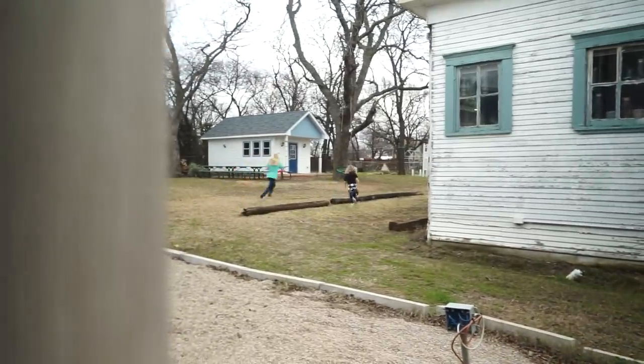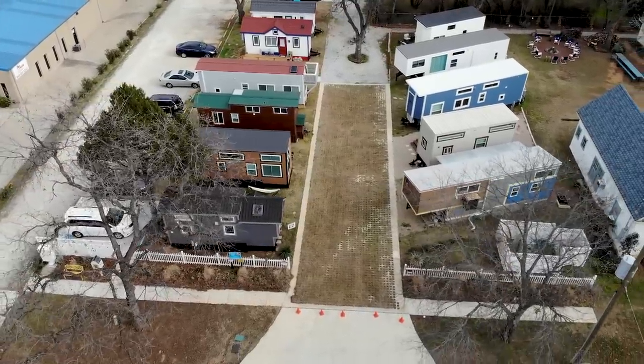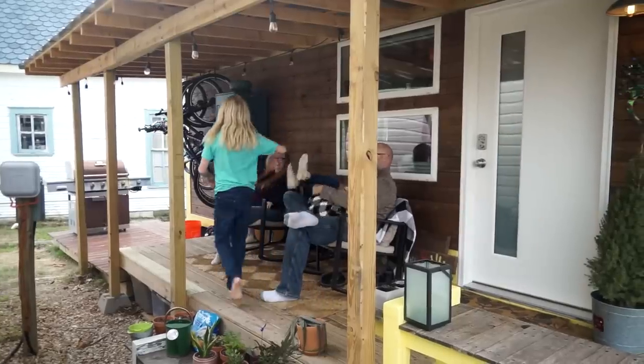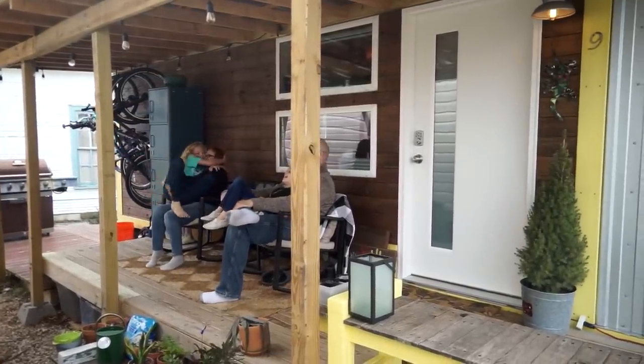I think we all really love living in a tiny house community. For the kids, they have a lot of free space to run around. It's really like a village — getting to know your neighbors and feeling secure. If you need sugar, somebody's got it. It's very much that community feel that I think most tiny house folks are looking for.